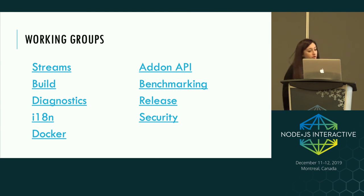Keeping up with all this activity is a huge task. We have several working groups — task forces for particular areas of the project. These include: Streams, Build, Diagnostics, Internationalization, Docker, Add-on API for native module abstraction, Benchmarking, Release — which builds releases and audits which features should go into which releases — and the Security working group, which tracks vulnerabilities and decides when to cut security releases.